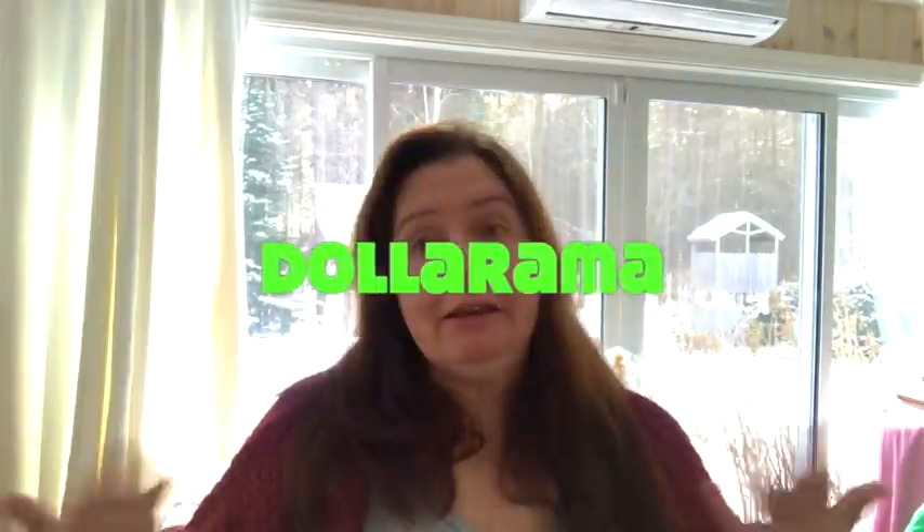Today I have a Dollarama haul — kind of smallish for me, on my terms. I went into a Dollarama that I don't go to very often. I've spoken about this with several of you who watch my videos regularly — it's so strange that sometimes in the areas where we shop, there could be more than one dollar store in the same town, and sometimes they're really crappy while other stores are really nice. That's exactly what this store is like.